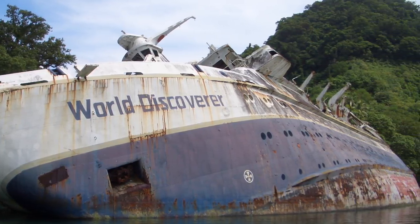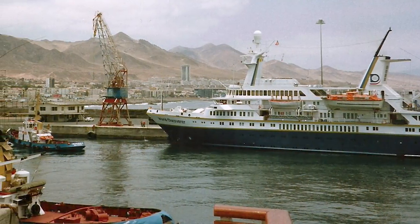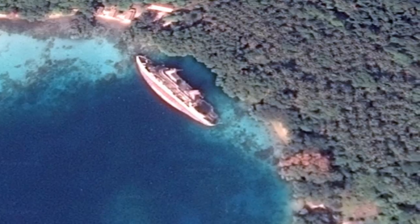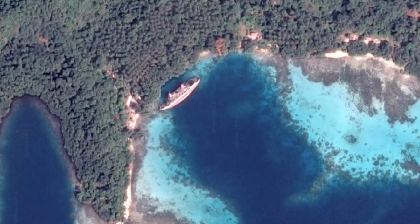For years now, it's just been left to slowly fade away into the waters and its presence has something of a strange and random reputation. It's become a tourist attraction for locals who want to discover the Discoverer. You can also check it out from the comfort of your own couch by looking it up on Google Maps, but judging by where it's located, it doesn't seem too easy to access in real life.